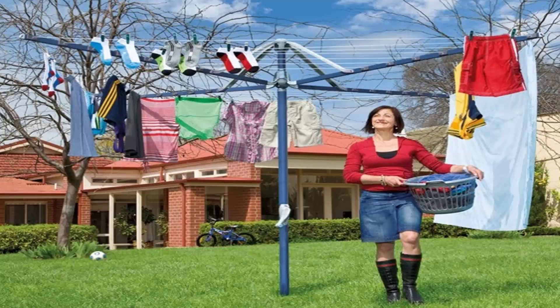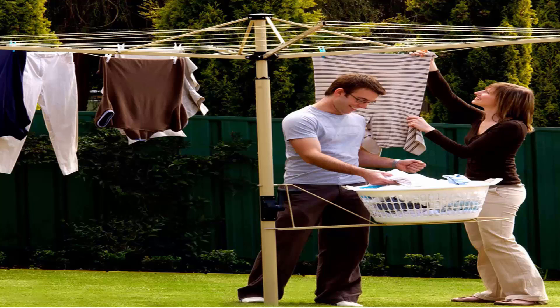They also come in a range of colors — in light blue, and in green as pictured. You can also get a range of Austral clotheslines, which come in cream and green as well.